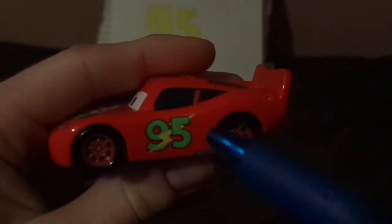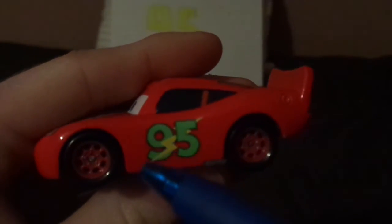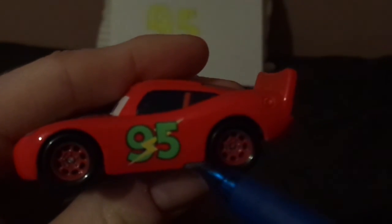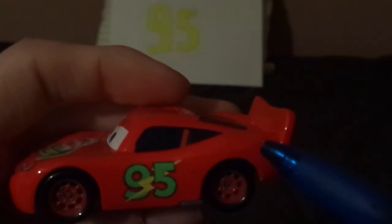Here we've got his friendly facial expression with his mouth open in a wide smile, and no number on his headlights. On the hood, we've got the Smell Swell Deodorizer logo. On the right side, we've got his bright red paint job. On the left side, we've got his green number 95 with a yellow lightning bolt threaded through, his exhaust pipes, and his red rims on his black wall tires.